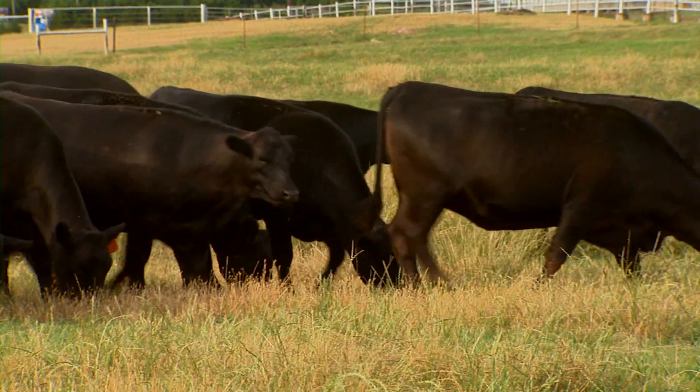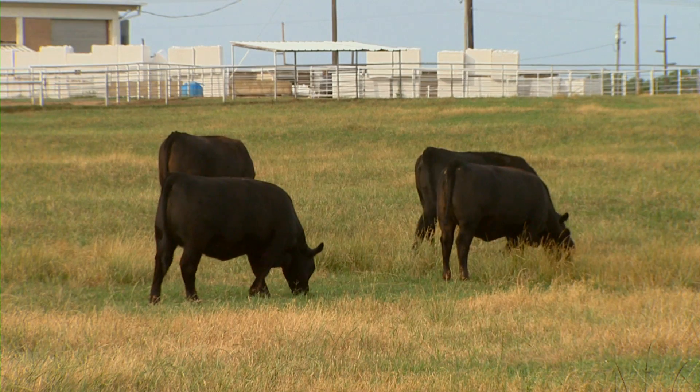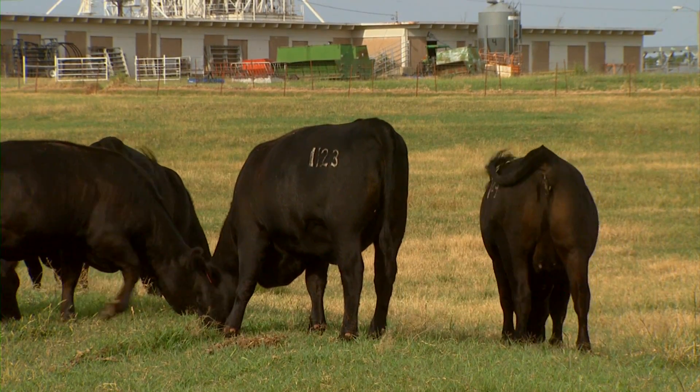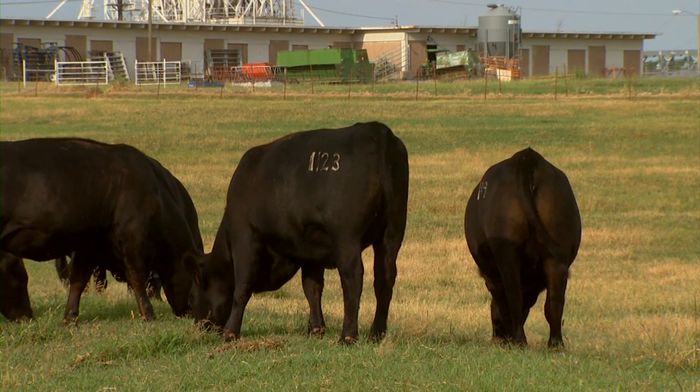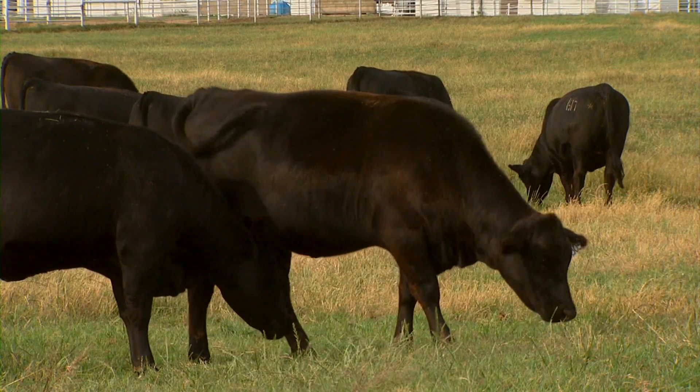I think the best thing we've done is to educate our producers. We have many more people now who know about the disease and are aware of the way they can get it. I hope that because of that, we'll continue to see a decline in the incidence of the disease here in Oklahoma. Can you remind producers what's involved with testing a bull for trichomoniasis?